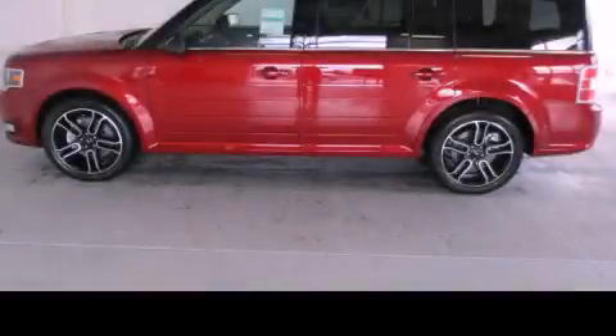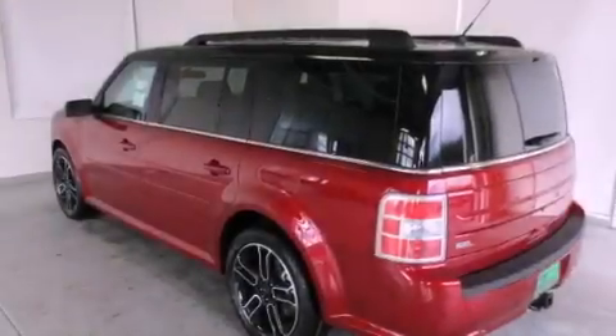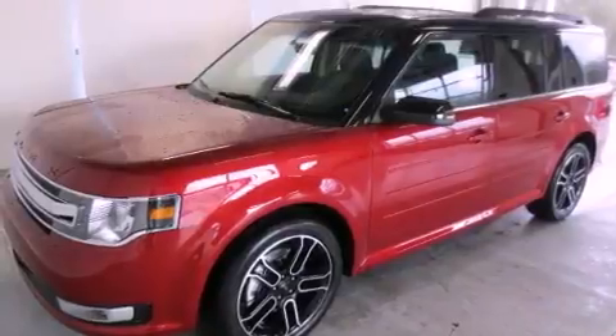This is a brand new 2013 Ford Flex. Safety, space, and comfort. It has a 3.5-liter six-cylinder engine and a six-speed automatic transmission.